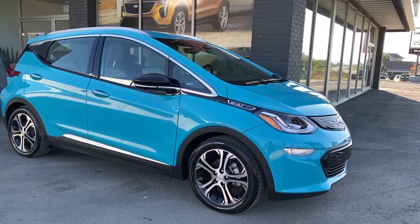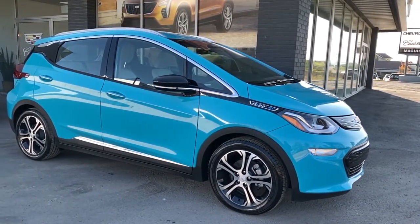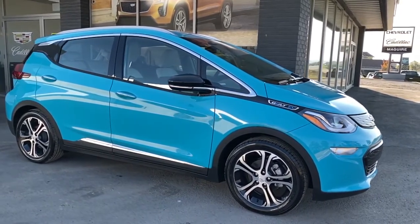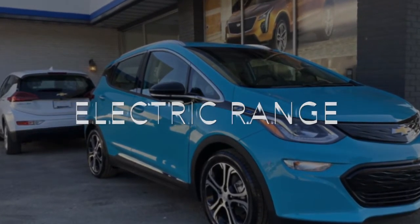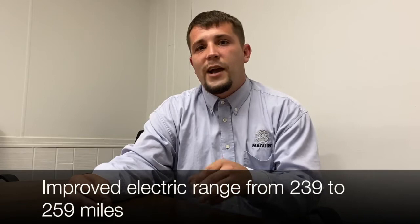The 2020 Chevy Bolt is in its fourth year of production. They are going to be doing a new remodel in 2021, and we're not really sure when that will come out — GM is slowly trickling out their manufacturing. Right now the 2020 Bolt gets 259 miles of estimated range. They changed the ions inside the battery to go from 239 to 259 miles — there was no actual upgrade to the battery cell itself; they changed the ions to make the battery better.